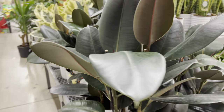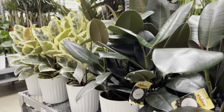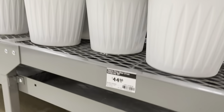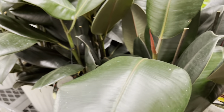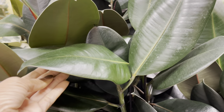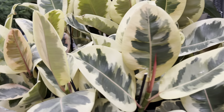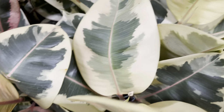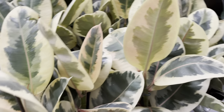These ficus burgundy pots were nice and full. They're in a plastic pot and they're priced at $45. The ficus tinnikis were looking as beautiful as ever — I love the foliage on this plant. They had about three plants in each pot and they're also $45.